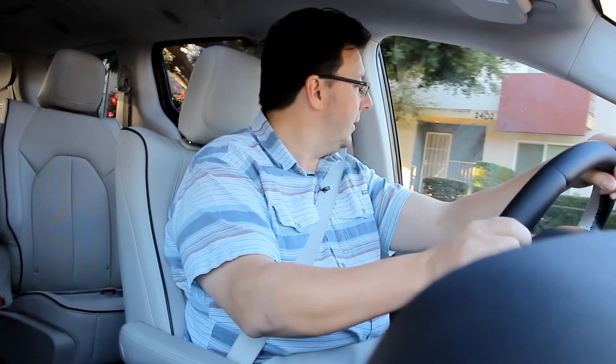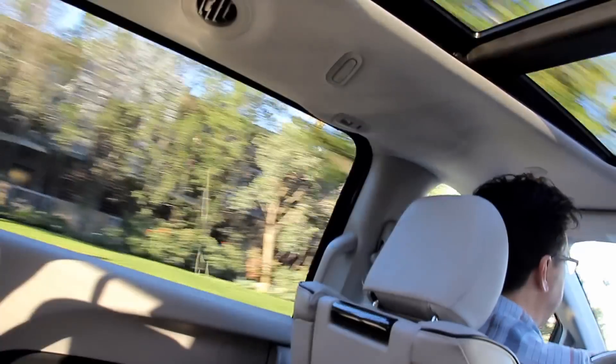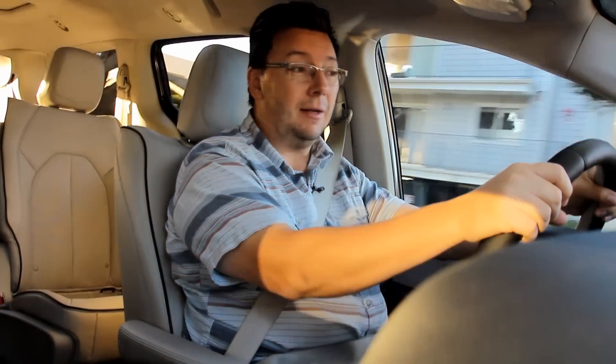I've tried it many times from a stop to see how much thrust I can give it before the gasoline engine kicks in, and it's been quite significant — I've gotten almost to 100% throttle before it kicks in, which is overall quite impressive. And of course, we can't complain about the fuel economy either. Overall, I certainly cannot complain about how normal and enjoyable the experience has been in this first-ever plug-in hybrid minivan.